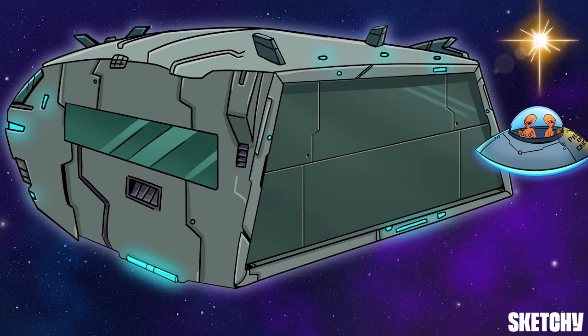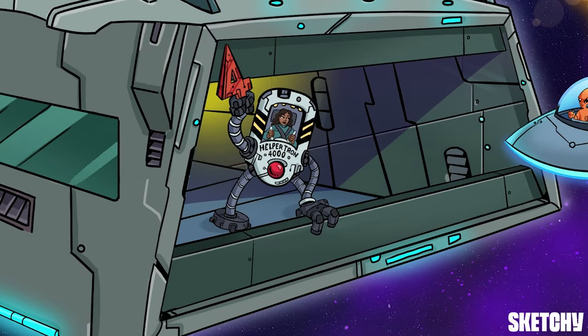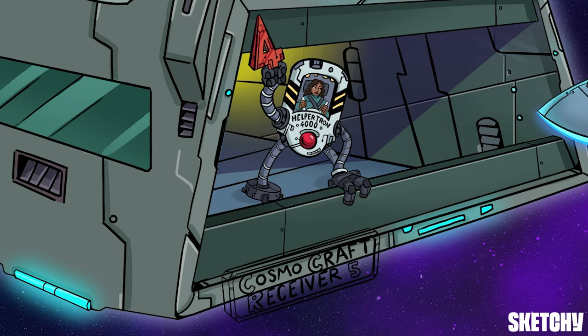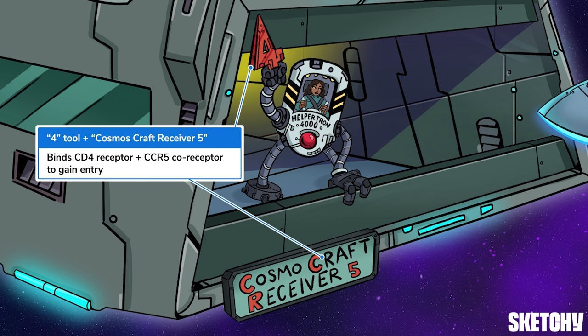Now that you're familiar with HIV's genome, let's get into its life cycle. The outer wall of the space station represents the cell membrane of our defending host cell. And I get the feeling this invasion is about to heat up, which makes it a great time to meet our protagonist — our state-of-the-art Helpertron 4000, equipped with the largest four-shaped tool money can buy. This helpful space bot represents Helper T lymphocytes, HIV's primary target. Helper T cells, along with a few other white blood cells, have glycoproteins at their surface called CD4 receptors, which is why they're referred to as CD4-positive cells.